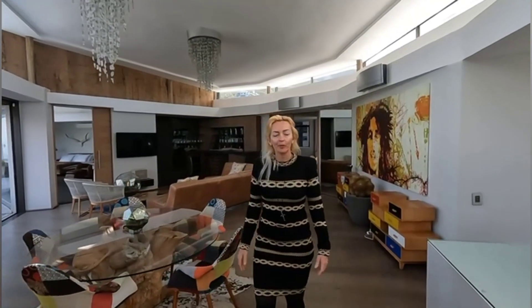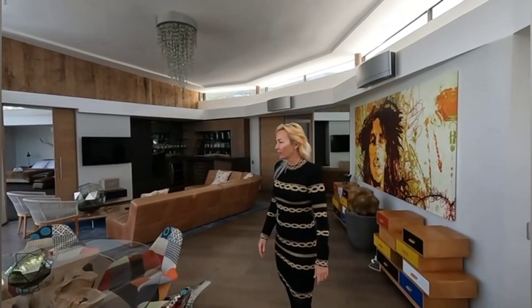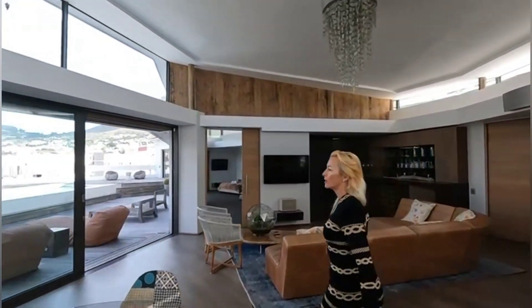Welcome to LK House, a penthouse in the city. Take a look at this glorious view of Table Mountain.